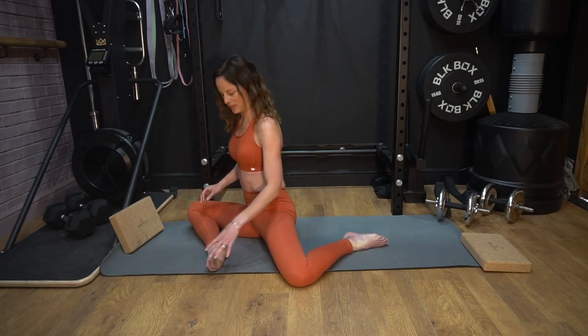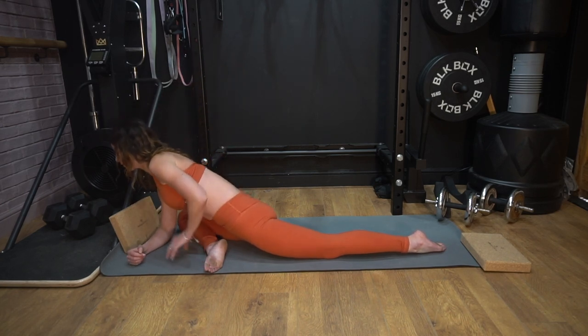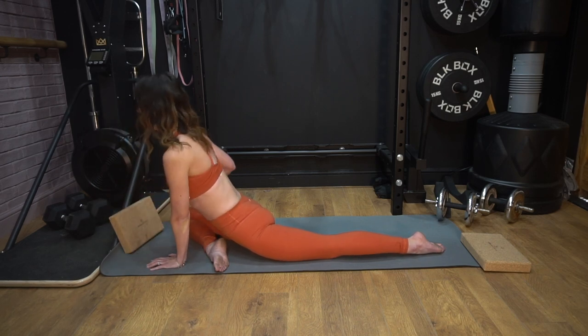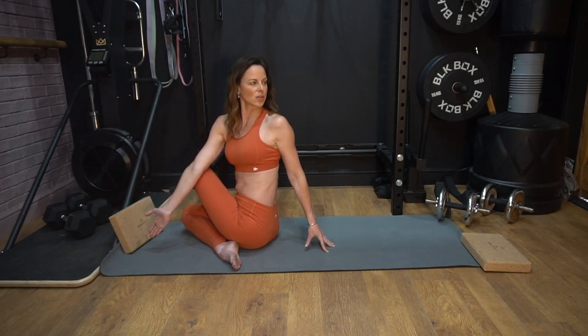Next we're going to repeat the pigeon on the opposite side. Come through, opening through the legs, stretch the back leg out straight, lift through the hips. If this is enough for you, stay here — if not, lower down onto your forearms and we're going to hold here. Come back up onto your hands, bring the back leg all the way over. Opposite arm up and across that top knee, and then take the gaze over that back shoulder once more.